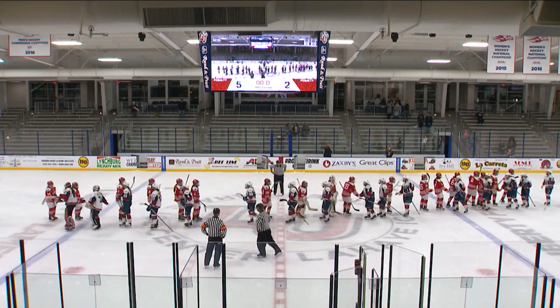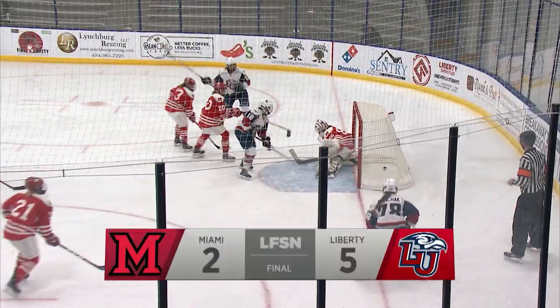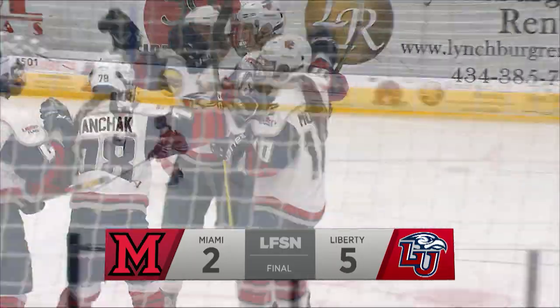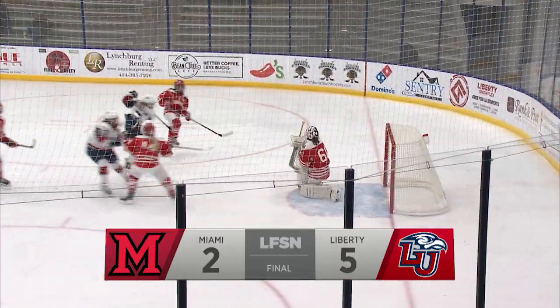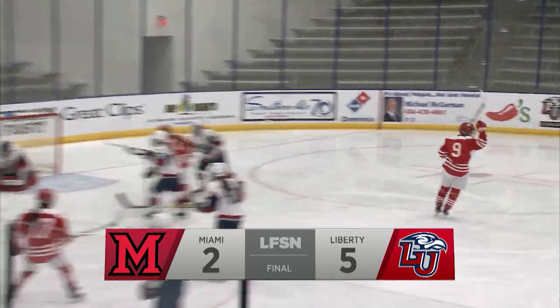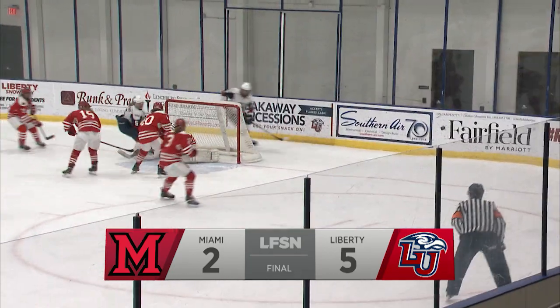Allows two tonight. It was a great game from these two historically good teams. Five goals for Liberty, two goals for Miami. And tomorrow these two will face off again for game two of this two-game weekend series. This is Jared Dean alongside Pat Strawn from Rhett McGibbon, wishing you all a good night.